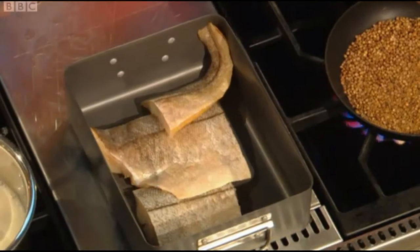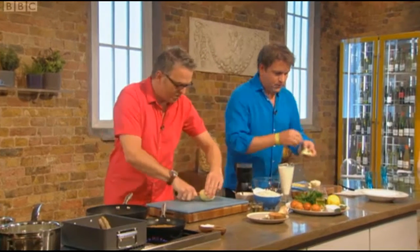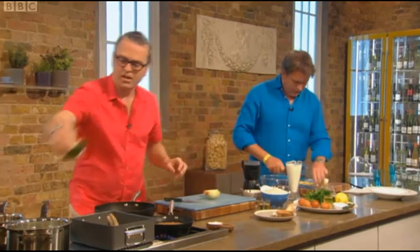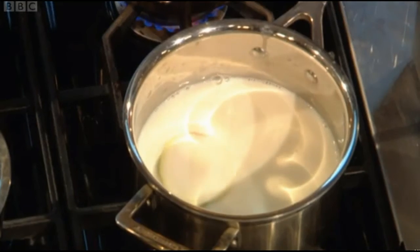So the haddock goes in there skin side up. The milk is going to come to the boil. We're doing an onion pique. You've got the onion, bay leaf. Bring that to the boil. We're going to pour the milk over the haddock and cling film the haddock.